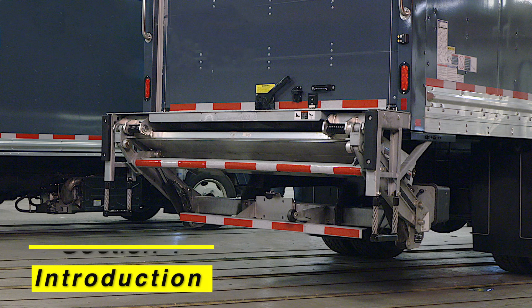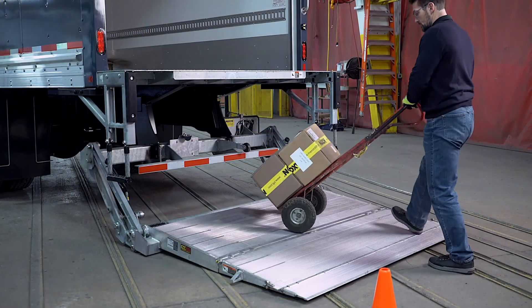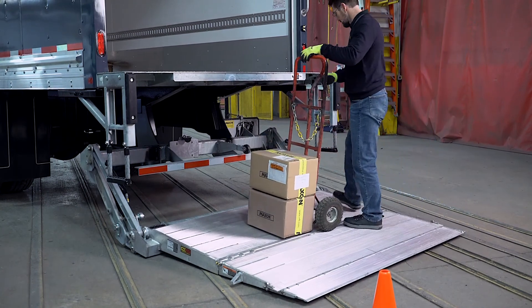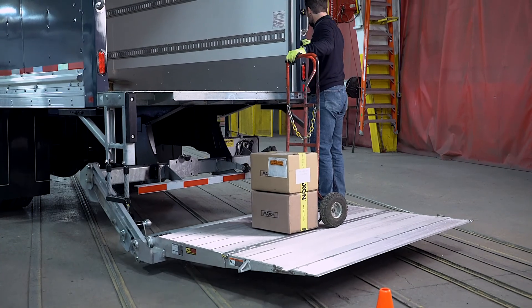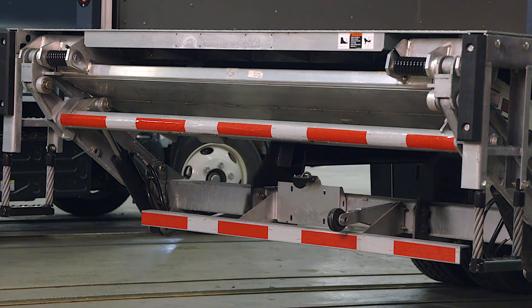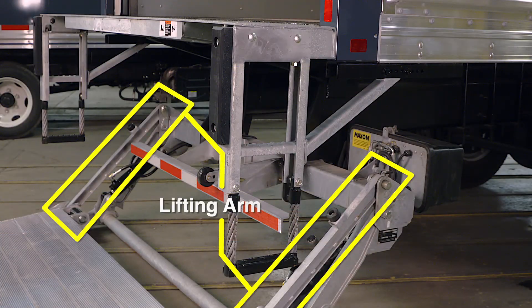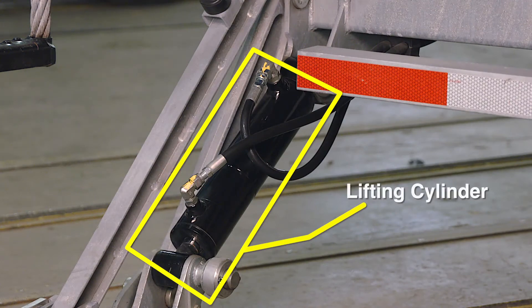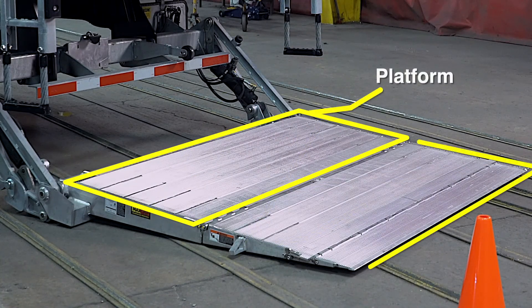Section 1: Introduction. The GPT and its numerous features. Maxxon's GPT is a unique tuck-away liftgate that combines the level-ride characteristics of a rail or column lift with the convenience of having the liftgate safely out of the way when not in use. Now, let's cover some liftgate terminology. The liftgate is made up of a mainframe, which connects to a pair of lifting arms, which house the lifting cylinders. The lifting arms connect to a platform with a flip section.